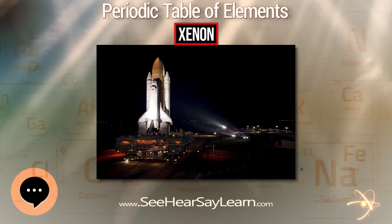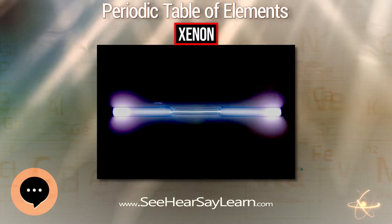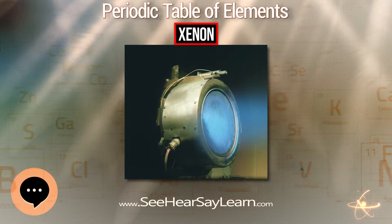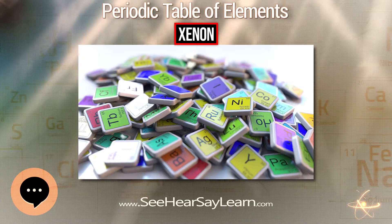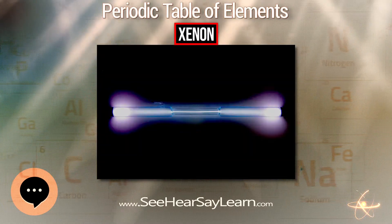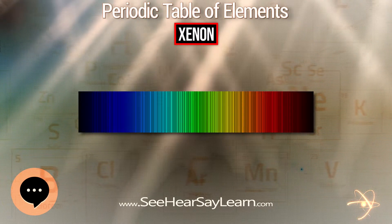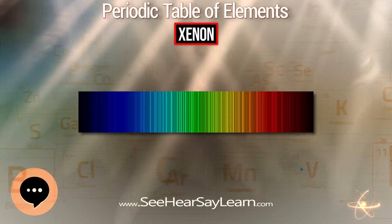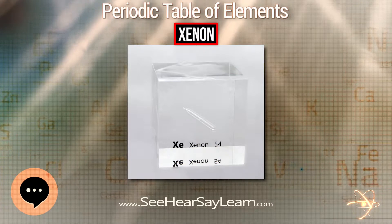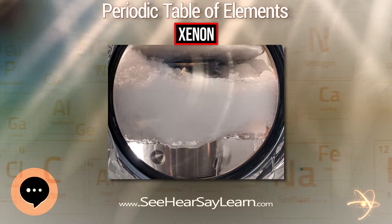In addition to compounds where xenon forms a chemical bond, xenon can form clathrates — substances where xenon atoms or pairs are trapped by the crystalline lattice of another compound. One example is xenon hydrate, where xenon atoms occupy vacancies in a lattice of water molecules; this clathrate has a melting point of 24°C. The deuterated version of this hydrate has also been produced. Another example is xenon hydrate-8, in which xenon pairs are trapped inside solid hydrogen. Such clathrate hydrates can occur naturally under conditions of high pressure, such as in Lake Vostok underneath the Antarctic ice sheet.